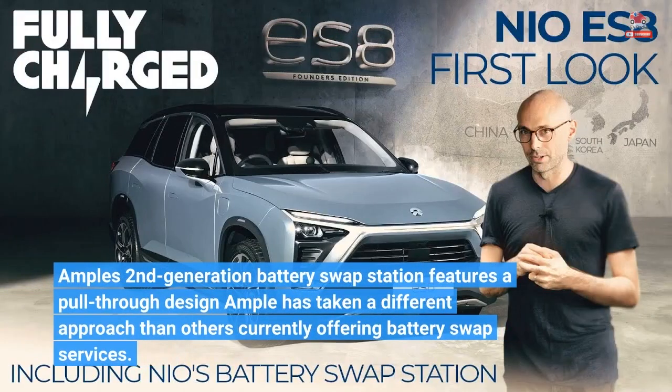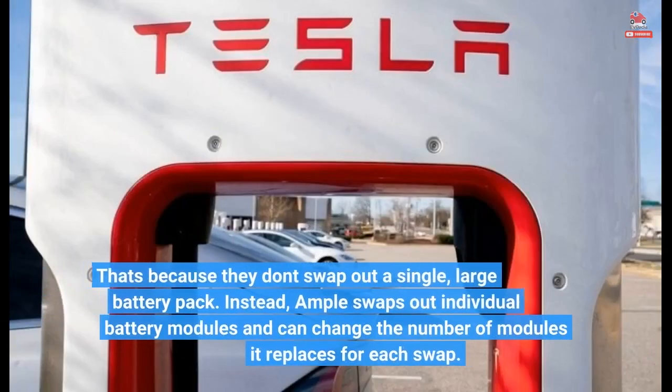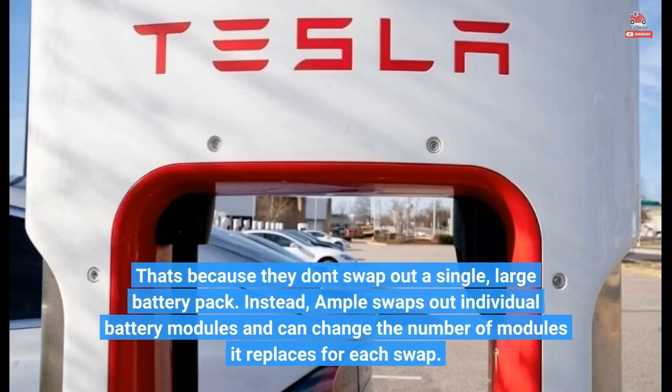Ample's second-generation battery swap station features a pull-through design. Ample has taken a different approach than others currently offering battery swap services — they don't swap out a single large battery pack. Instead, Ample swaps out individual battery modules and can change the number of modules it replaces for each swap.